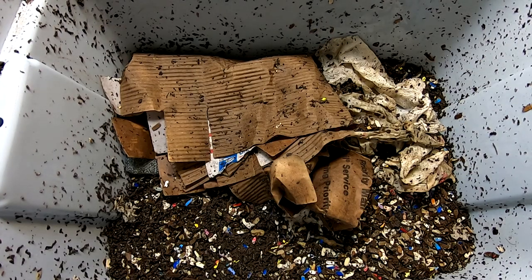Hey guys, it's Anna over at Plant Obsessed and today we're looking in on our cocoon bins.